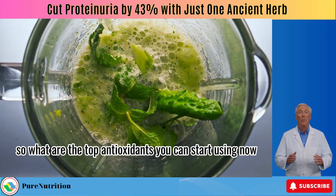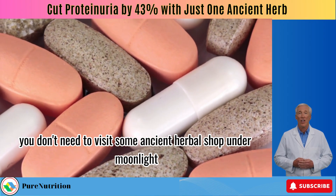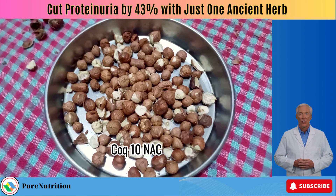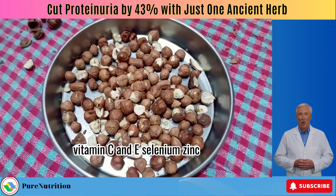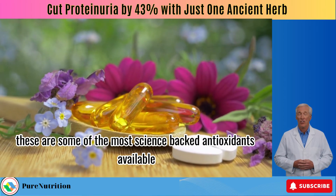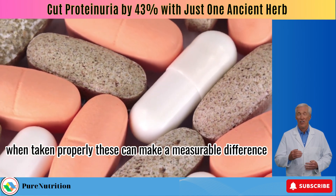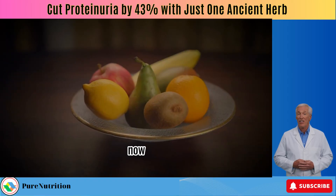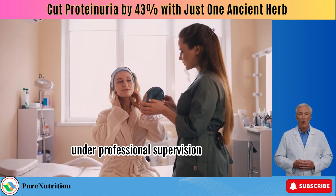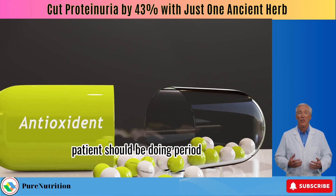You don't need to visit some ancient herbal shop — just head to a decent supplement store and look for the proven ones: CoQ10, NAC, vitamins C and E, selenium, and zinc. These are some of the most science-backed antioxidants available, and when taken at the right doses, they can make a measurable difference. While I only recommend formulas like Wen Shenyang to a select few under professional supervision, antioxidant therapy is something I believe every CKD patient should be doing.